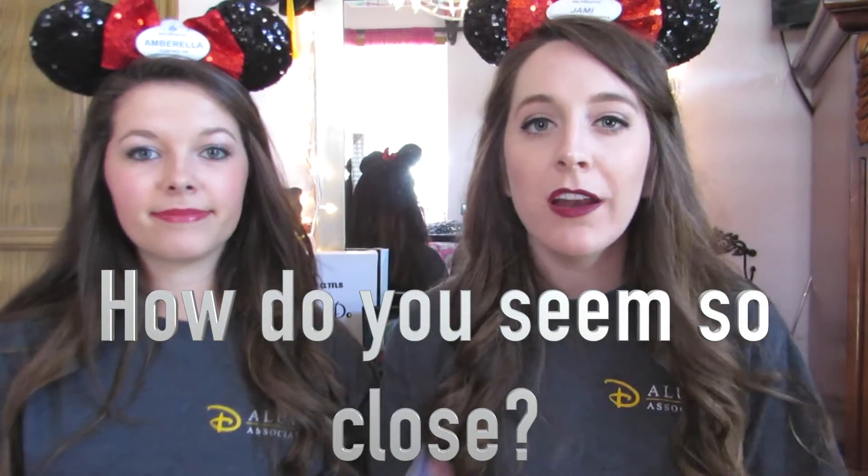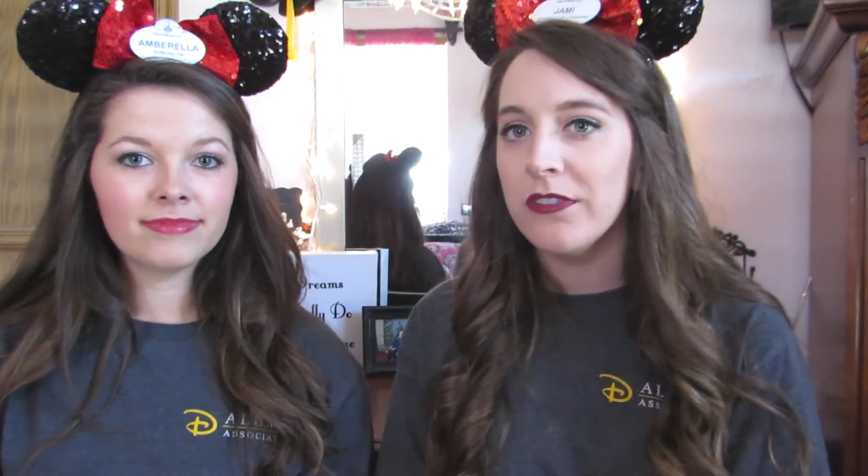The next question is how we seem so close. Since we got accepted we started talking at least four or five times a week, almost every day, in a group message with all the girls and also one-on-one. So we got really close before we even met, and when we did meet it was instant — like we were already best friends. We also did a couple of Google Hangouts, though finding time across different time zones and work schedules was tough.